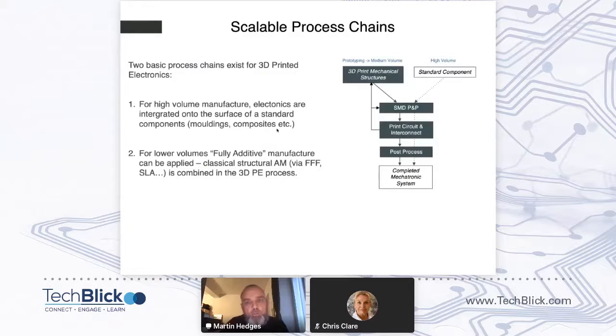How scalable is this? As mentioned in the Neotech overview, we've had some volume manufacturing success. Initially, way back in 2012, we were printing on components produced by traditional manufacturing techniques — such as injection moldings, composites, forged components, or similar. Basically, you're printing onto an external surface. As time has gone on, we've continued to build on that approach.